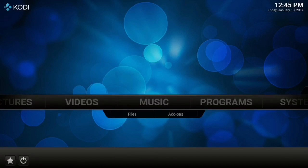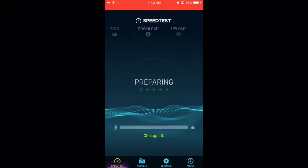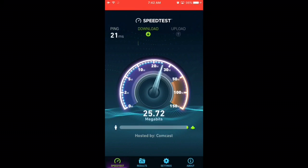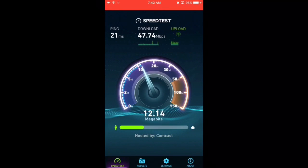Now I'm going to show you the download speed I get without a VPN and what I get with IPVanish so you can see the difference. We're about to begin the test — this is with no VPN, just my regular download speed from my ISP. It's going to do the ping, download, and upload. My speed without a VPN is 47.74 megabytes per second.